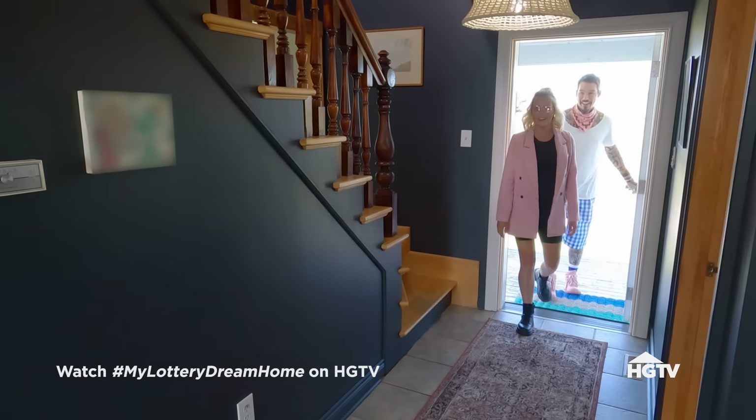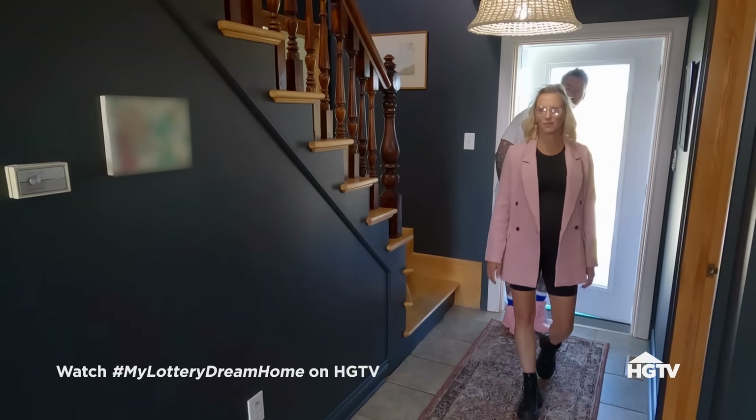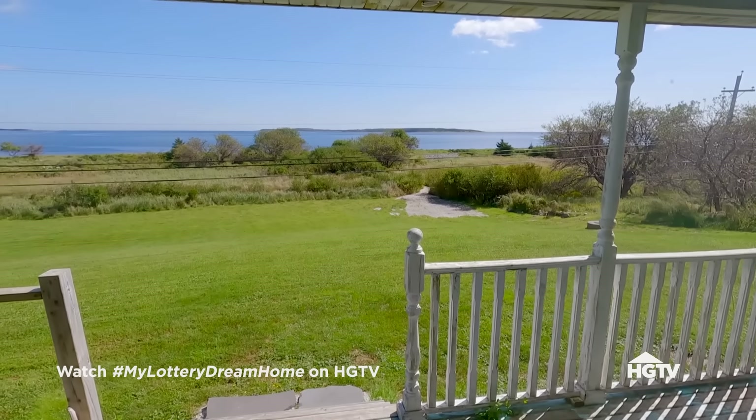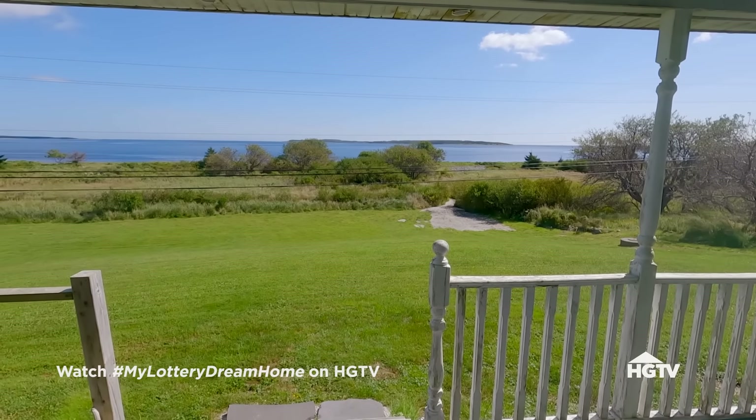Oh my goodness. The water. You see the view, don't you? Yes. Having almost three acres right on the ocean — so that's wiggle room. That pays for itself right there.